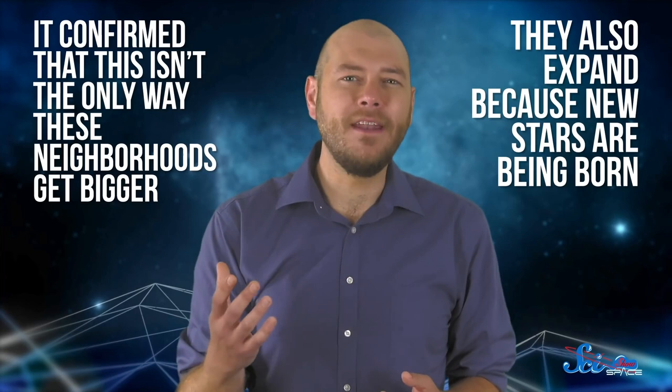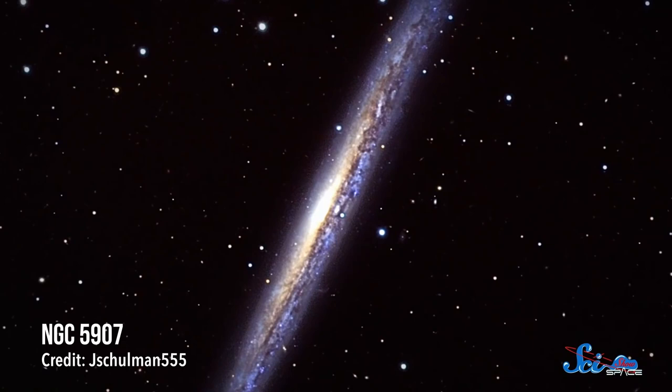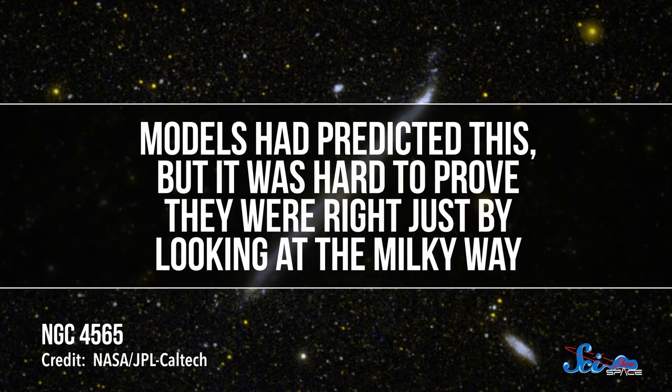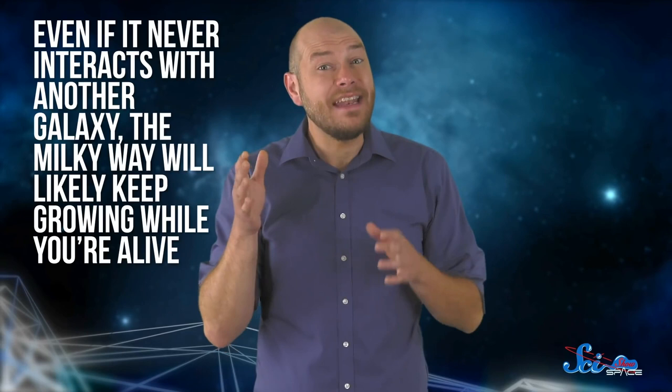They also expand because new stars are being born — and in a pretty odd place. Researchers observed two spiral galaxies like ours, and after calculating how stars on the fringes were moving, they concluded that these galaxies were growing because stars were being born on their edges. Models had predicted this, but it was hard to prove just by looking at the Milky Way, since we're inside it. By looking at other galaxies, scientists were able to confirm their hypothesis. This was mainly strange because most stars form toward the center of their galaxy, demonstrating that there can still be activity way out in the galactic outskirts. So as long as the Milky Way has enough gas around the edges to make new stars, it will likely keep growing.